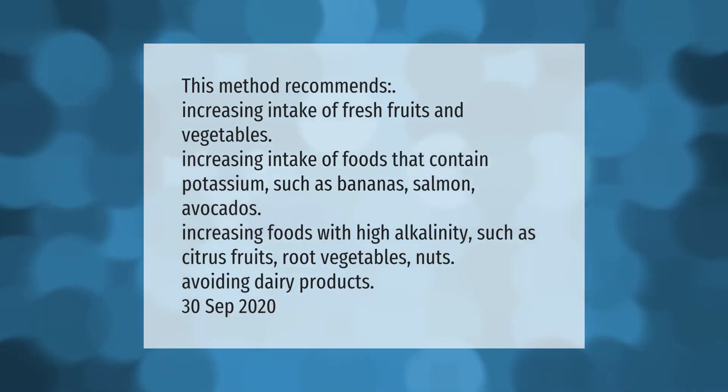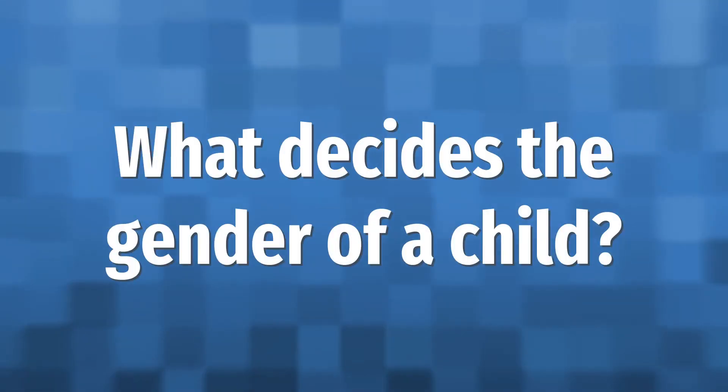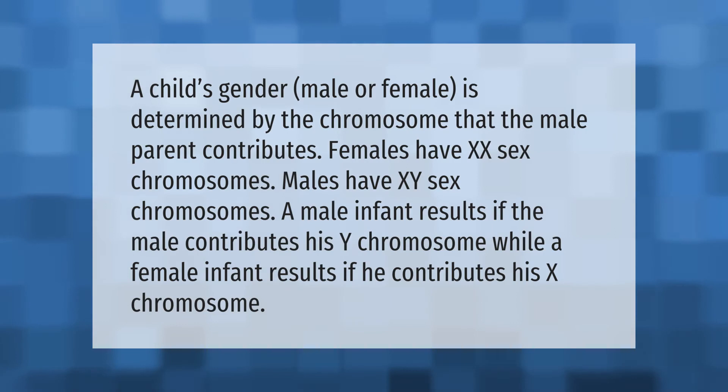This method recommends increasing intake of fresh fruits and vegetables, increasing intake of foods that contain potassium such as bananas, salmon, and avocados, increasing foods with high alkalinity such as citrus fruits, root vegetables, and nuts, and avoiding dairy products. A child's gender — male or female — is determined by the chromosome that the male parent contributes: his Y chromosome results in a male infant, while a female infant results if he contributes his X chromosome.